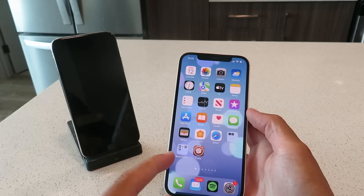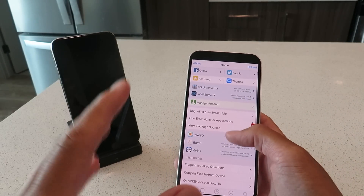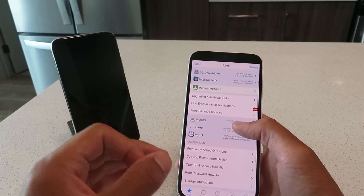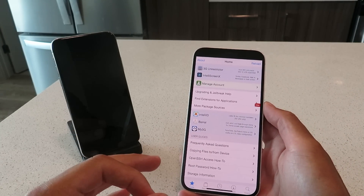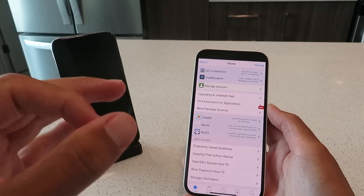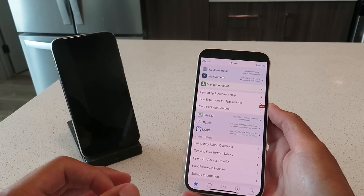Let me just pop this app open guys and show you — this is Cydia fully loaded. All the features you want. You can download any free tweaks and paid apps using this guys. It literally takes two minutes to do this jailbreak process from start to finish guys.